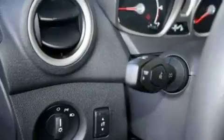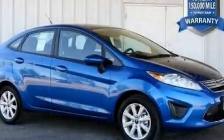With an EPA estimated rating of 37 miles per gallon on the highway, its fuel efficiency will save you time and money. Call now to find out how you can own this breathtaking vehicle.